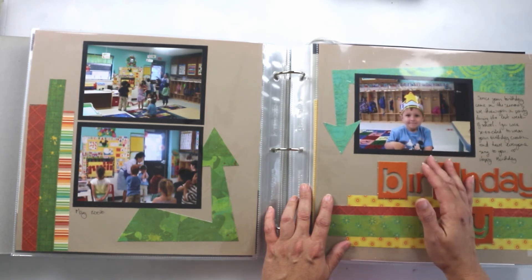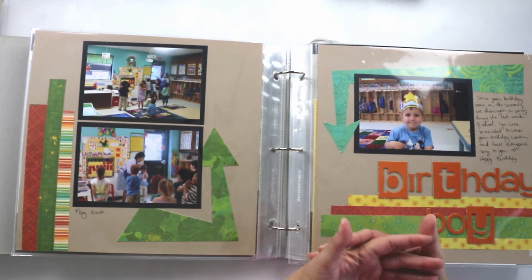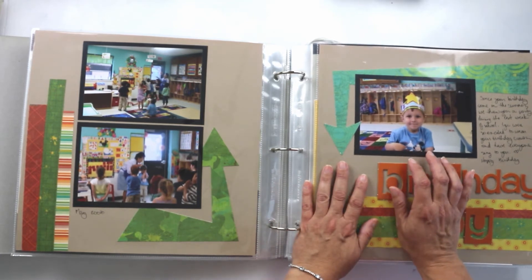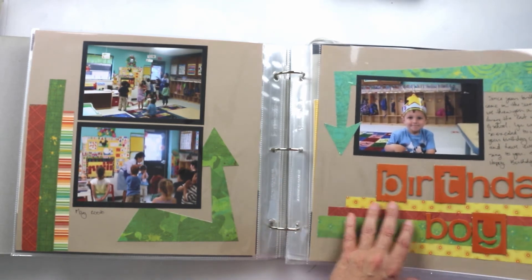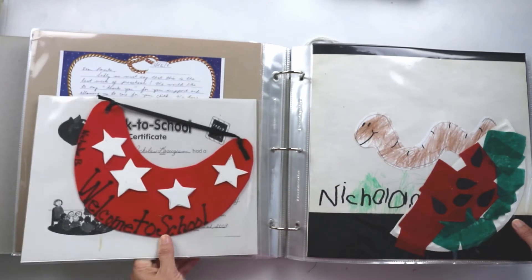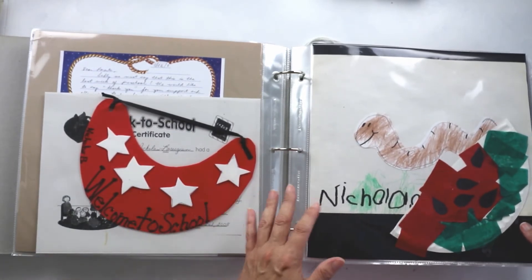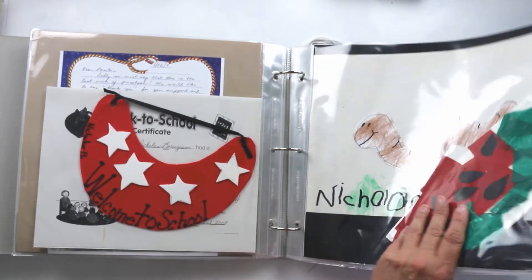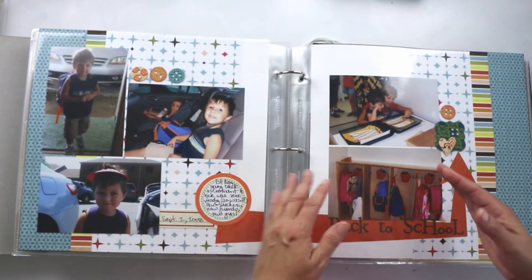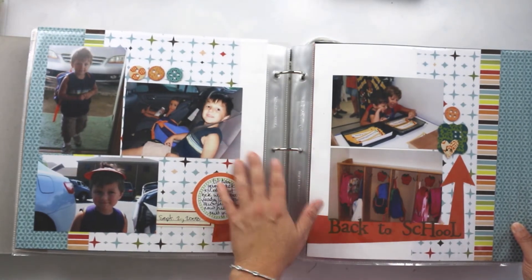I'll share what to save, some ideas of things I think are important to save, and also layouts I think are important to create on a yearly basis for kids' albums. If you want to go back in previous years and you're lost or don't know where to start, I can give you some ideas on what I think are the important ones — they're all important, but we can't do them all.